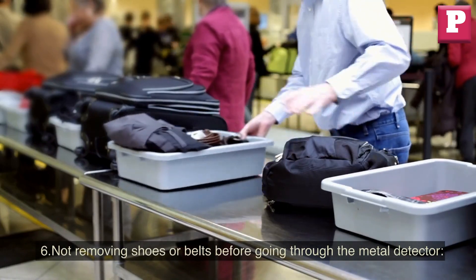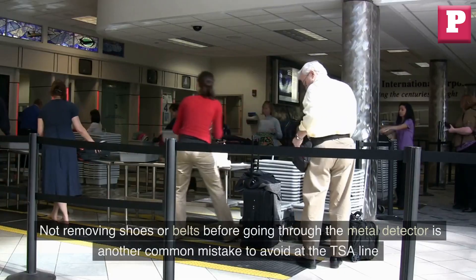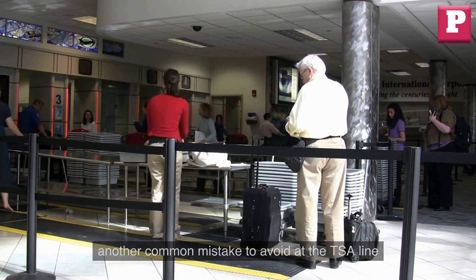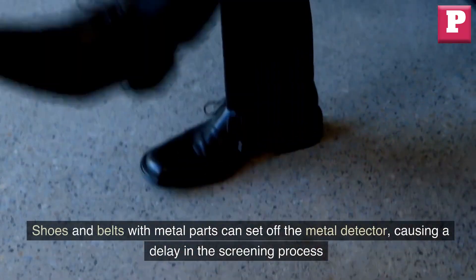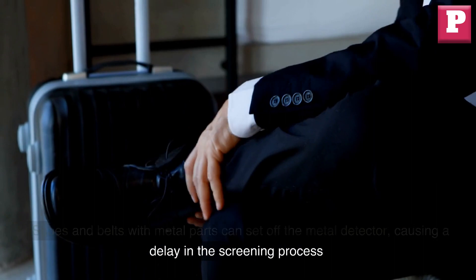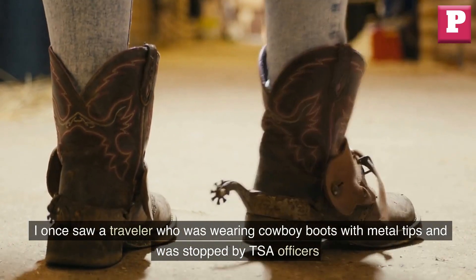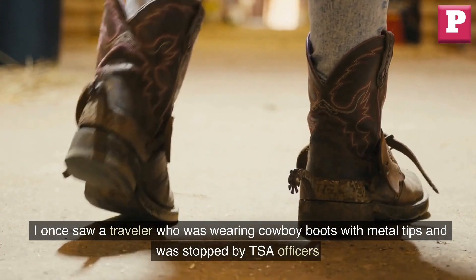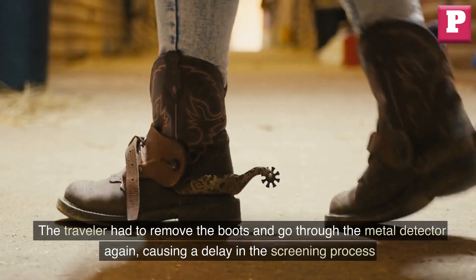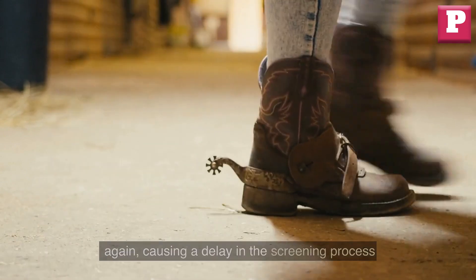Six: not removing shoes or belts before going through the metal detector. Shoes and belts with metal parts can set off the metal detector, causing a delay in the screening process. I once saw a traveler wearing cowboy boots with metal tips who was stopped by TSA officers. The traveler had to remove the boots and go through the metal detector again, causing a delay.